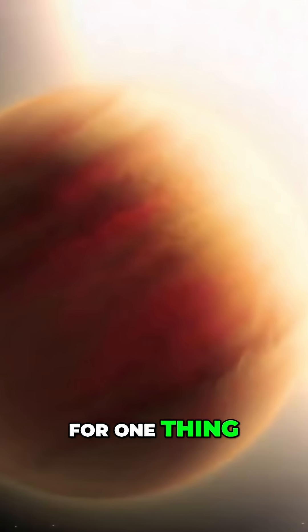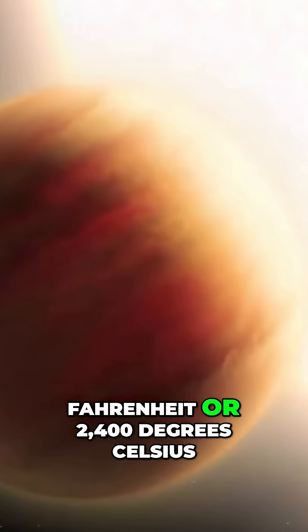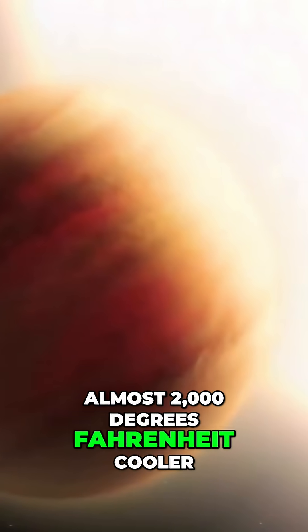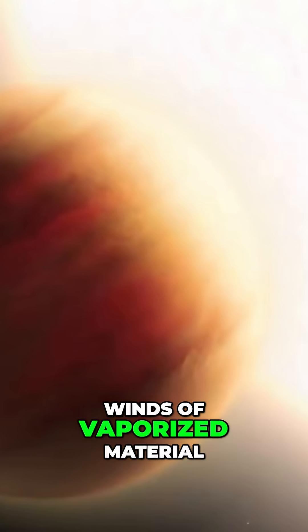For one thing, its day side is greater than 4535 degrees Fahrenheit, or 2400 degrees Celsius, which is hot enough to atomize iron and zinc. The shadowed hemisphere is almost 2000 degrees Fahrenheit cooler, which certainly creates ferocious winds of vaporized material.